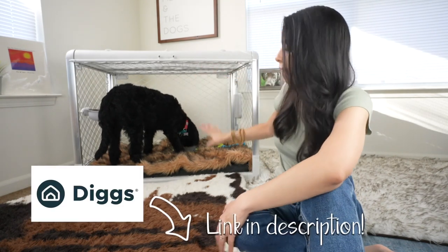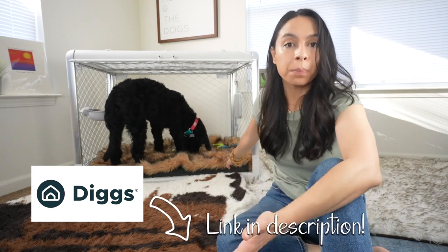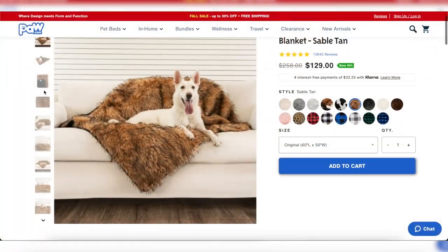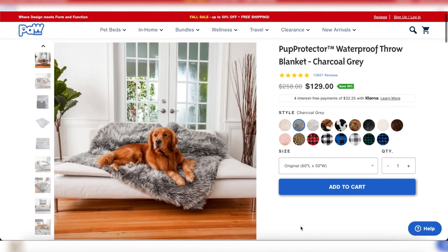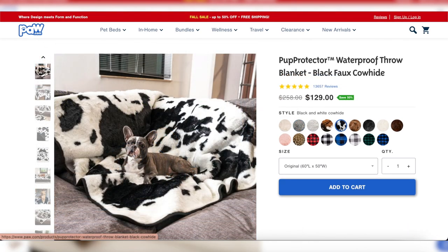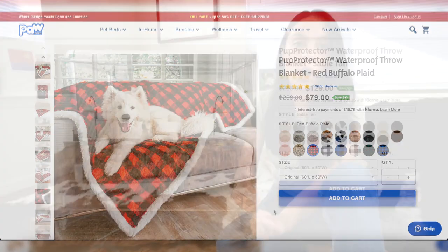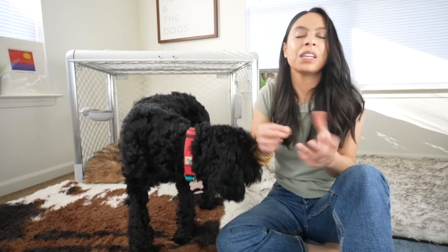This is the Diggs crate — it'll be linked down below. Inside I have another paw.com product, which is their waterproof faux fur blanket. I love this because I love giving her treats and lick mats, which can sometimes make a mess, and I can easily wipe up any messes or wash it if it gets really messy. I also love that it's super soft, so it becomes inviting. It looks a little fancier than a traditional dog bed and really elevates the space.